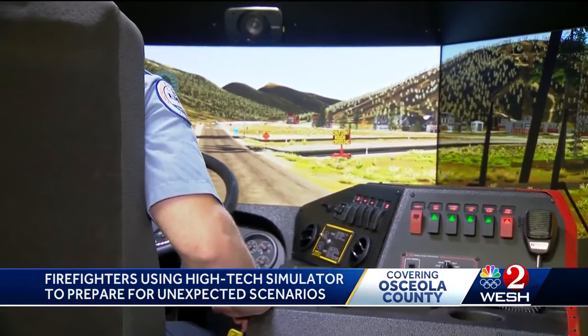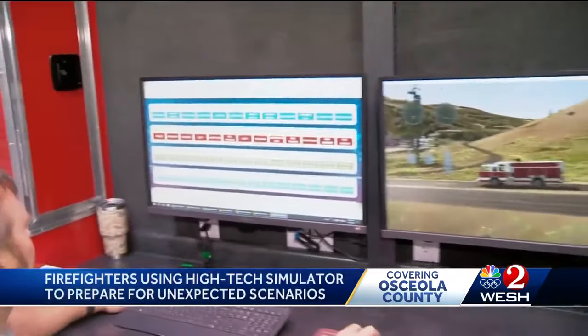Right now, the simulator is set up as a fire truck, but it can also replicate a number of other vehicles, like police cars and ambulances.